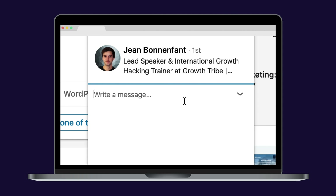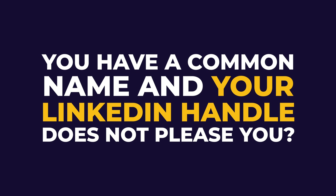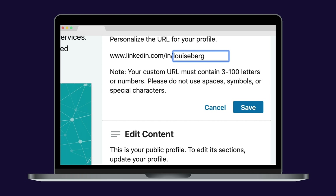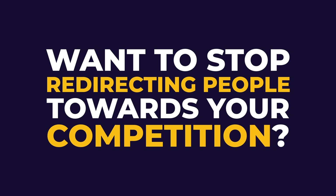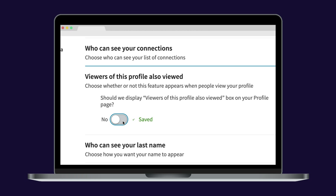Want to appear more in a specific connection's feed? Send that person a private message — when you message people on LinkedIn, the algorithm puts your post on their feed more often. Have a common name and your LinkedIn handle doesn't please you? Go to the URL section and change your handle in 10 seconds. Want to stop redirecting people towards your competition? Remove the 'People Also Viewed' section in your privacy settings.